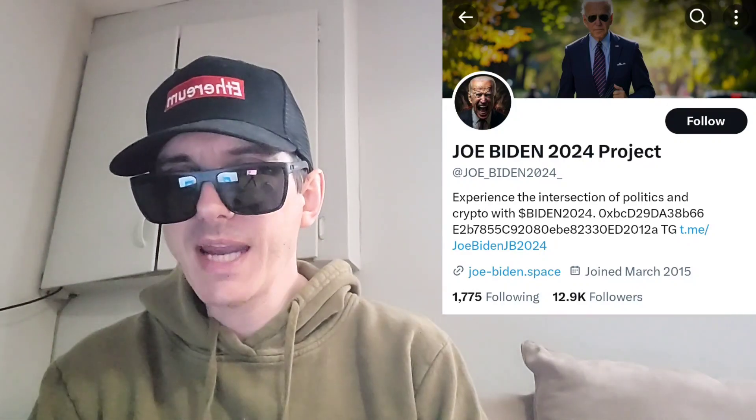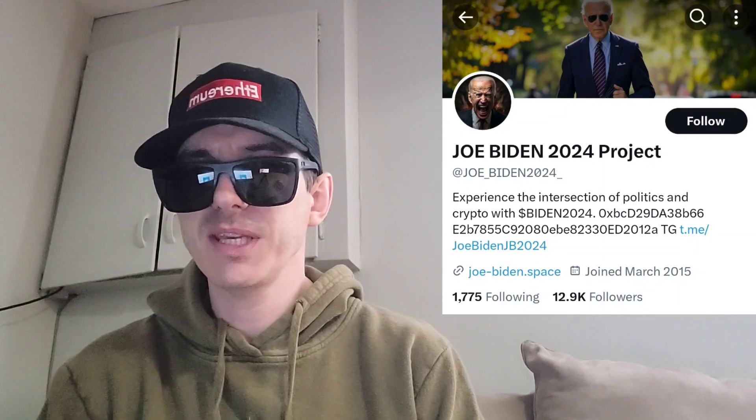Today we're going over the Biden 2024 token. This is a brand new token that just got a central exchange listing maybe a day or two ago, and there was another one just announced today — January 29th, this token is getting a big central exchange listing, with more to follow after that. So a big roadmap of central exchange listings is on the way.